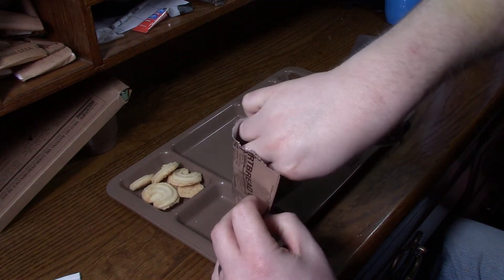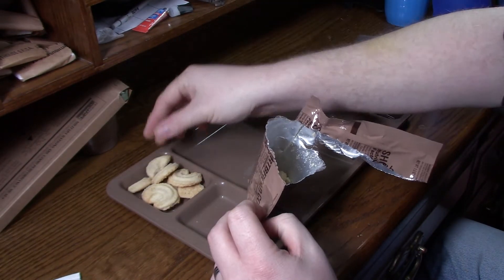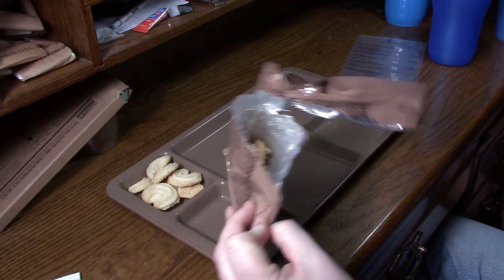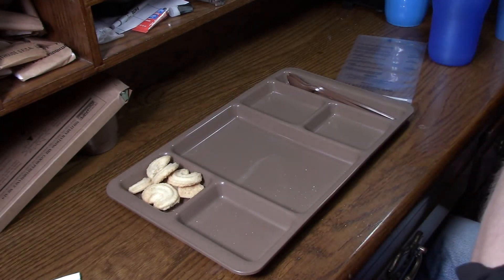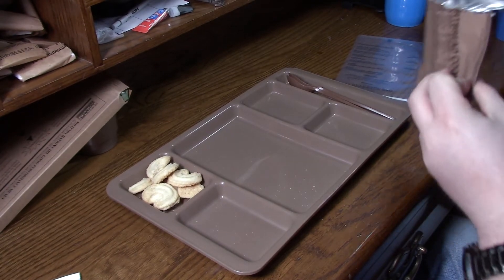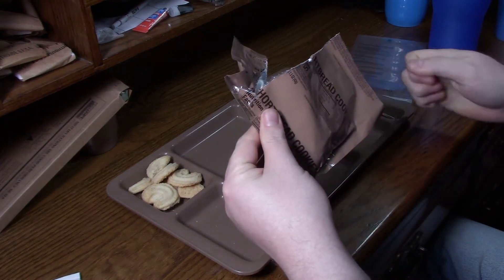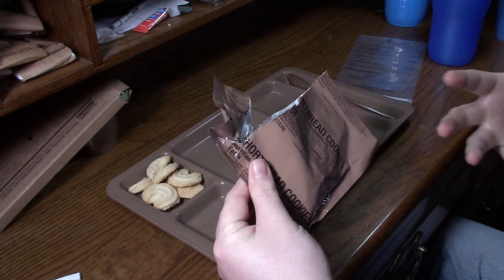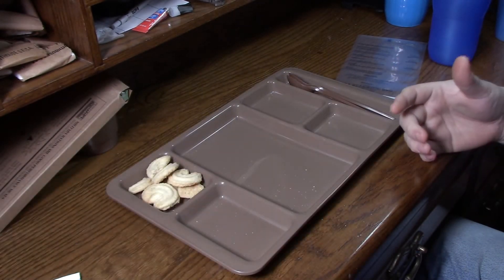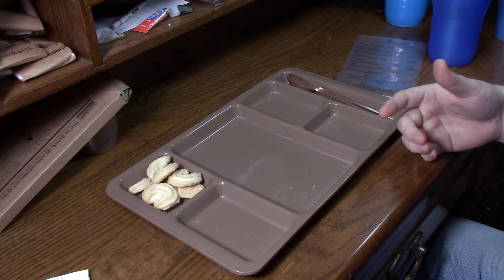I'm going to go out on a limb here and say these will not be tasty. I'm not even going to take the whole thing out of the bag. Smell that. That is bad. That is a definite smell of mold and must. Yum. Those are gonna be awesome.